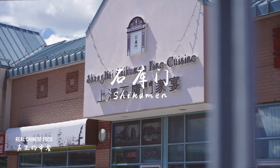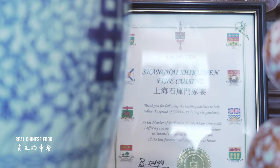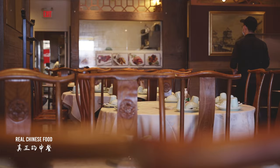The place we're going today is called Zhiku Men. The restaurant was founded in China back in 2001, dedicated to making the most traditional Shanghai cuisine. Luckily, now in Toronto Markham, we can also taste the same goodness from Zhiku Men.